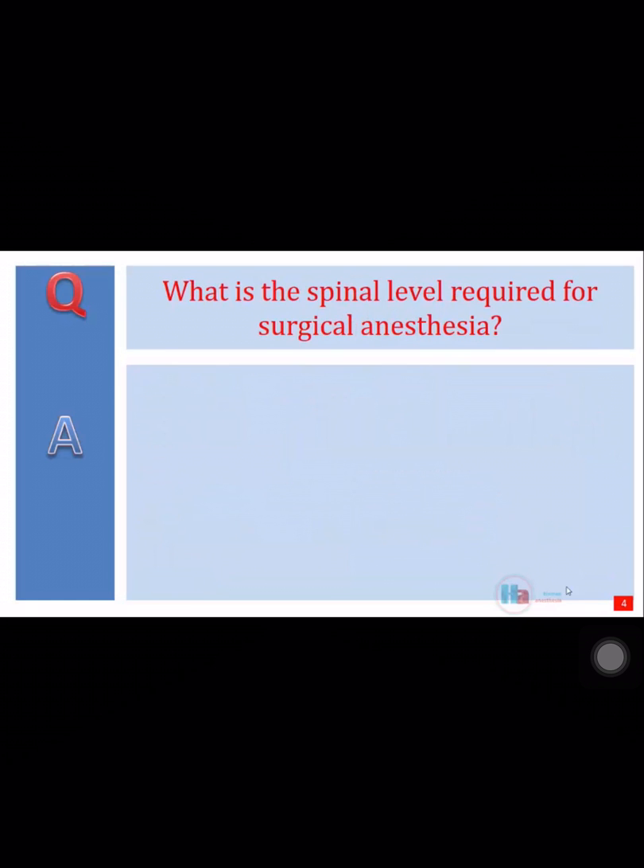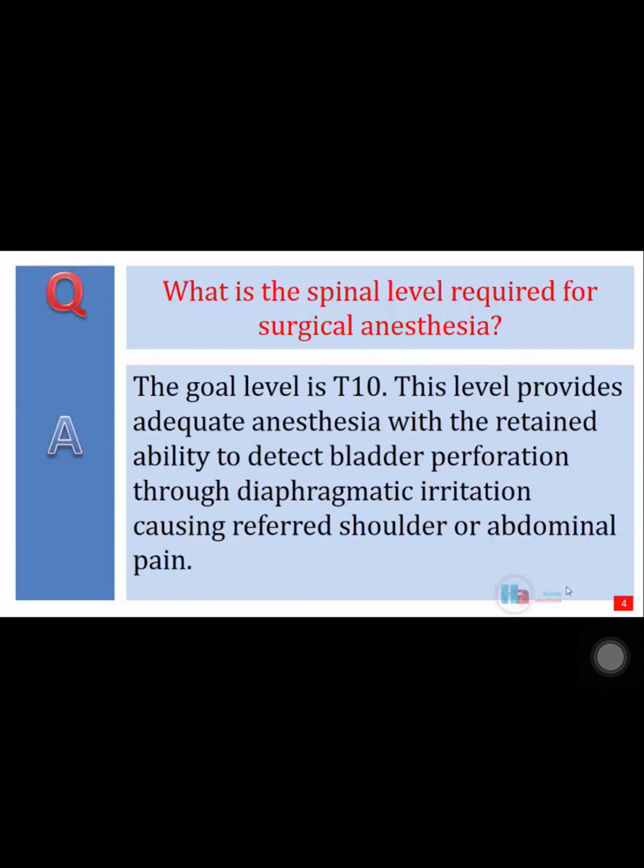What spinal level is required for surgical anesthesia? The goal level is T10. This level provides adequate anesthesia with the retained ability to detect bladder perforation through diaphragmatic irritation, causing referred shoulder or abdominal pain.